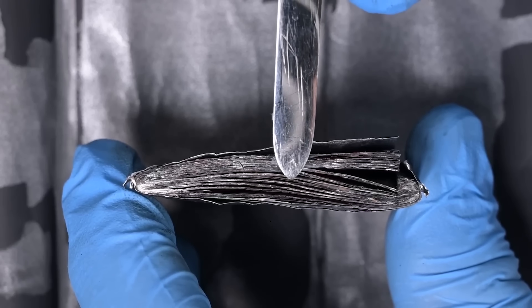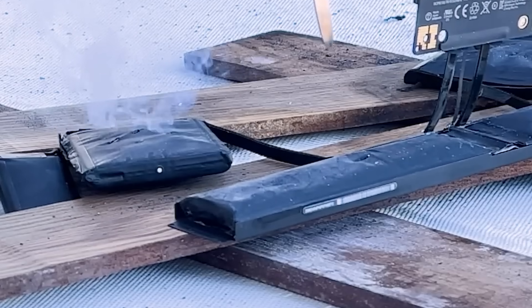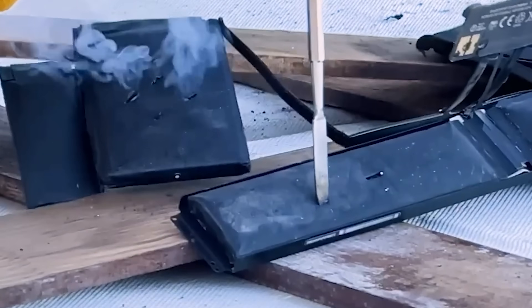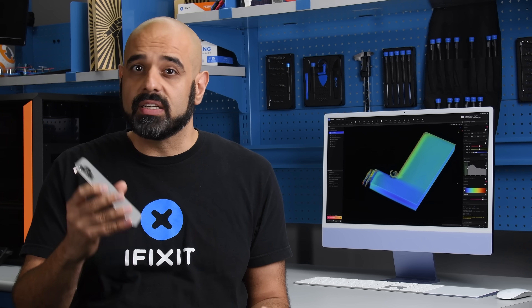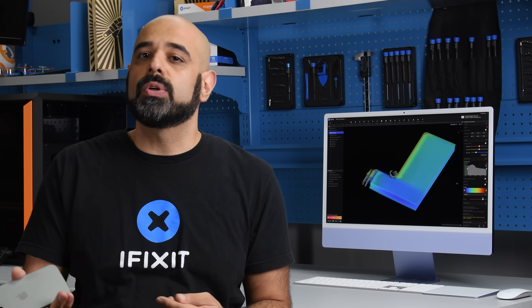Over time this means slow charging speeds, reduced battery life, and spicy pillow problems. Eventually your battery no longer holds a charge. This usually happens at around the 400 charge cycle marker, which for the average person is three to four years of use.